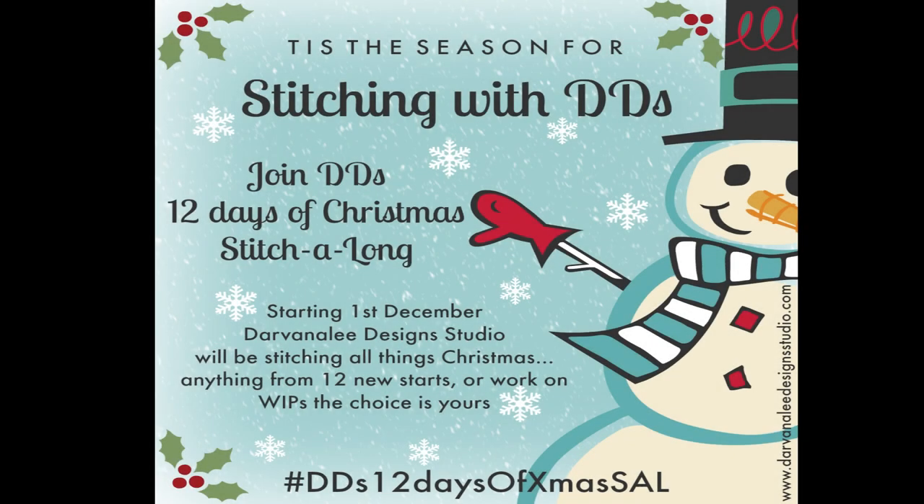Good morning everybody and welcome back to Devanalee Design Studio. My name is Nicole Reid and today we are here for DD Stitchmas Day 2. We are working on Holiday Quaker — not Halloween Quaker — Holiday Quaker by Leela Studios. So let's get started.